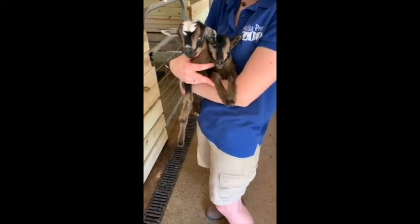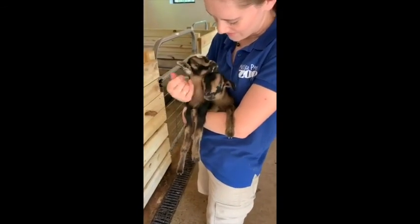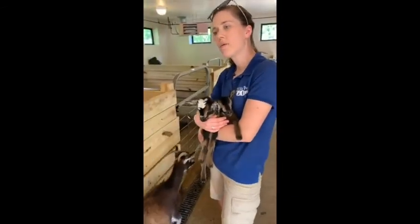Oh, that was a big sigh. I've got both of your babies right here, mom — come here. Come here, Marvel.